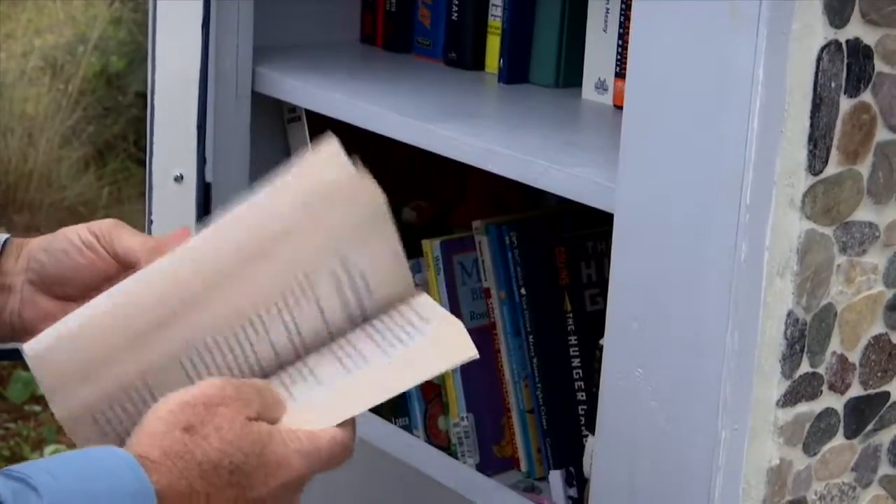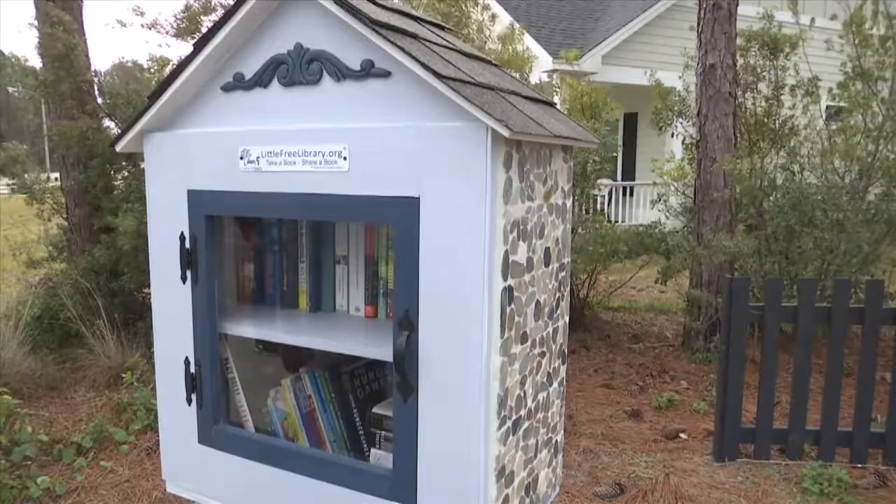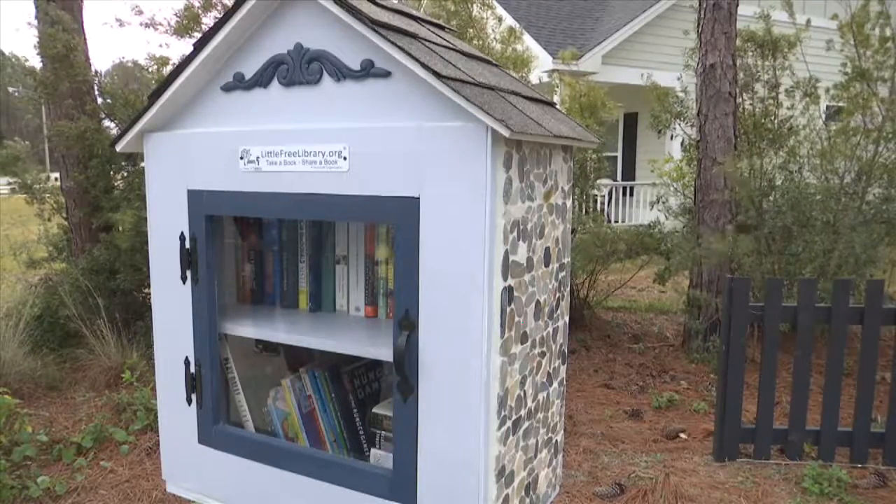Chester says the library was built by a local resident and her husband. It also features a water bowl for pets who may be with you on the trails.